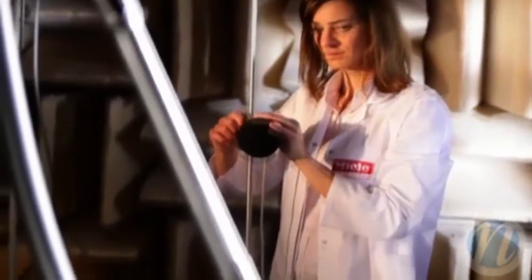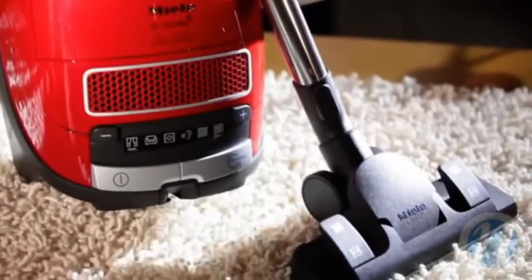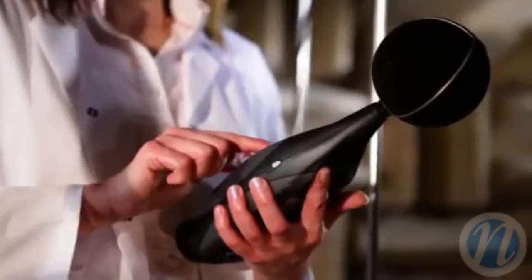Miele's Acoustics Lab: pleasantly quiet yet full of power — a true Miele vacuum cleaner. Sound emissions are monitored and adjusted in Miele's acoustics lab.